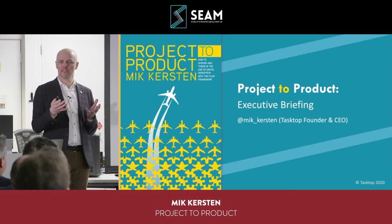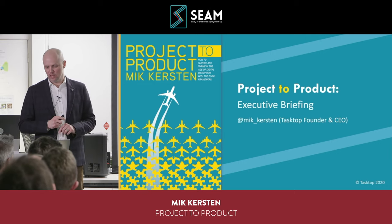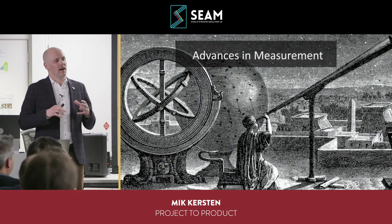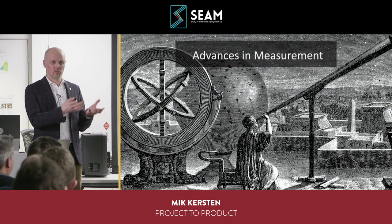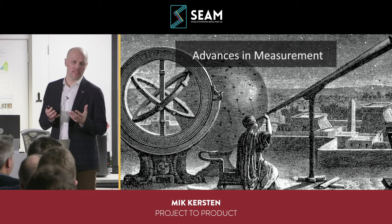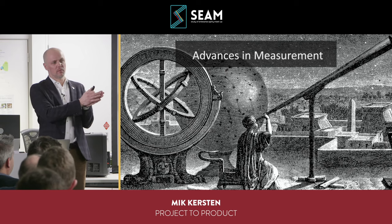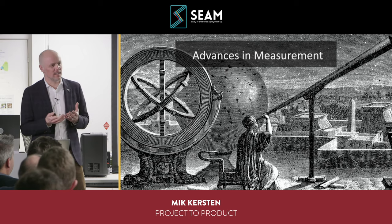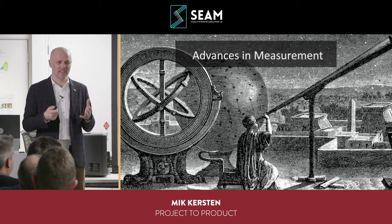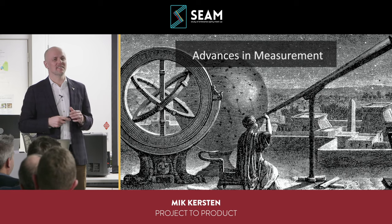This is a smaller group, so feel free to interrupt and ask questions as we go if you're curious about anything. Basically, a lot of the project-to-product journey for me came from my background doing research. I was researching software productivity, and I realized I actually liked building real working software, especially software that was large-scale and interesting.